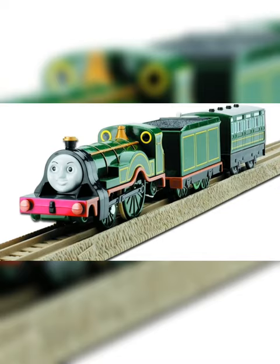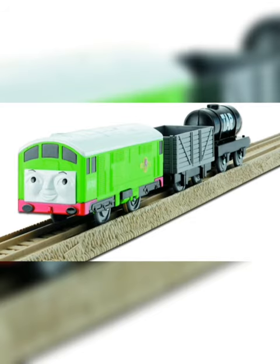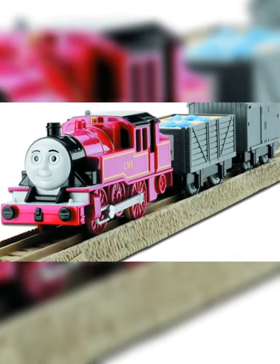Did you know that most tender engines cannot be used in the set? They include Emily, Murdoch, and weirdly, Dennis and Flora as well, as well as Rocky, Bokohera, and Arthur, who can't pull more than one car.